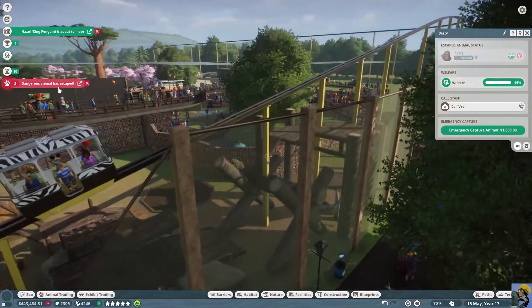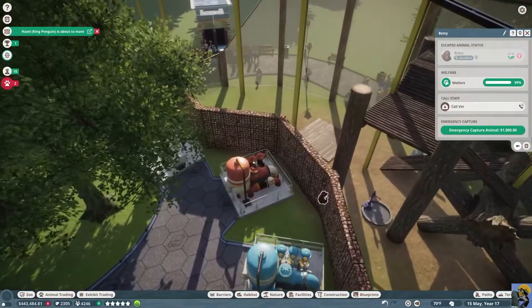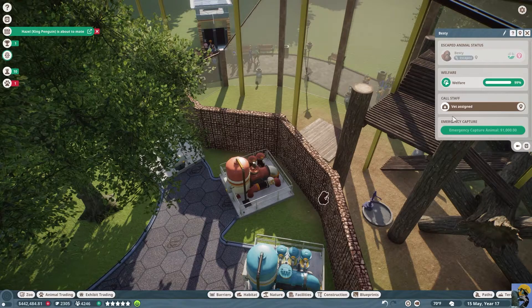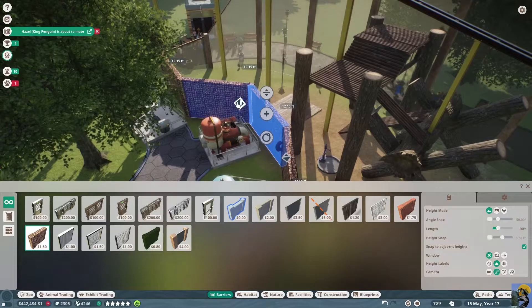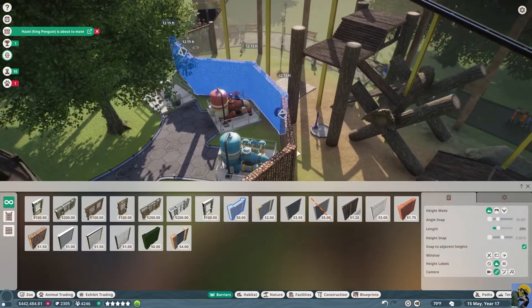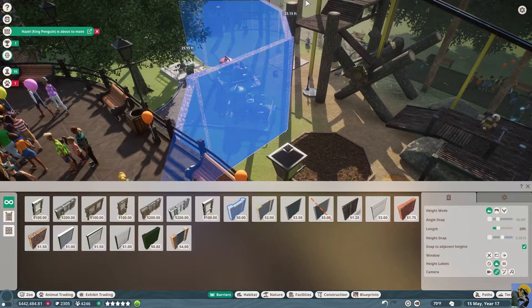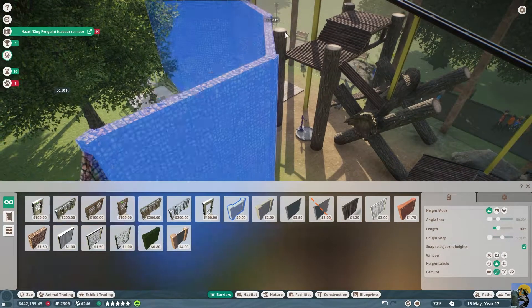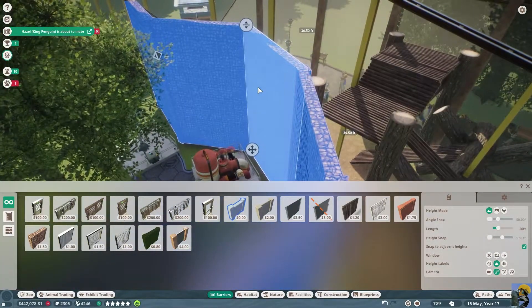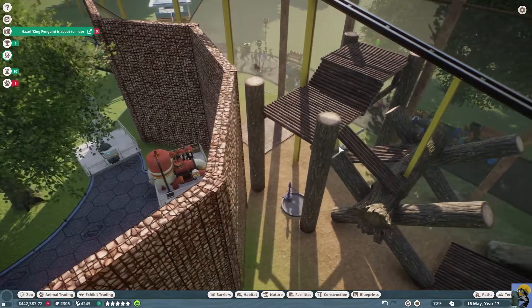Dangerous animal has escaped — okay, so the orangutan is over the side. He jumped over from here. Hilarious! We're going to emergency capture that guy and edit the barrier. This always happens to me with climbing animals. We'll select all of this and raise it up so that isn't a thing anymore, then box it up — that should be okay.